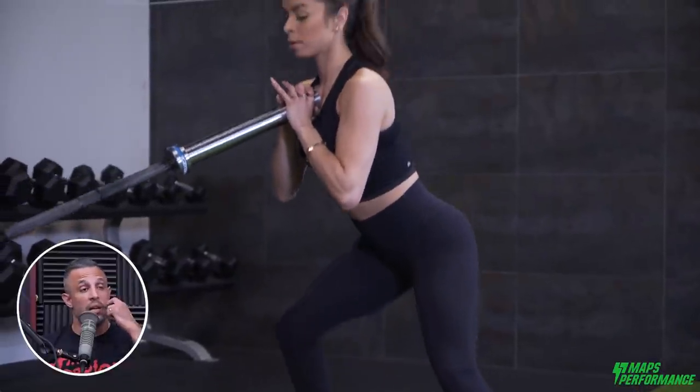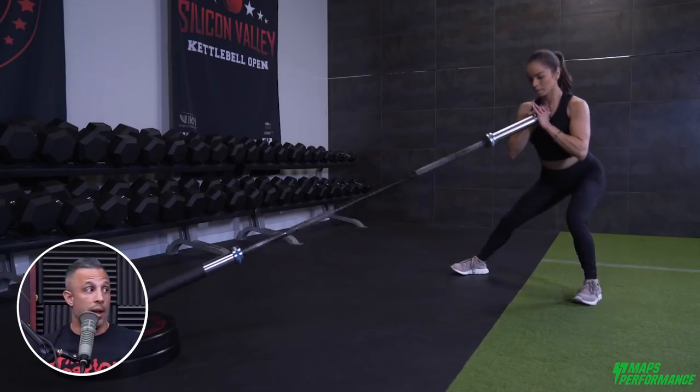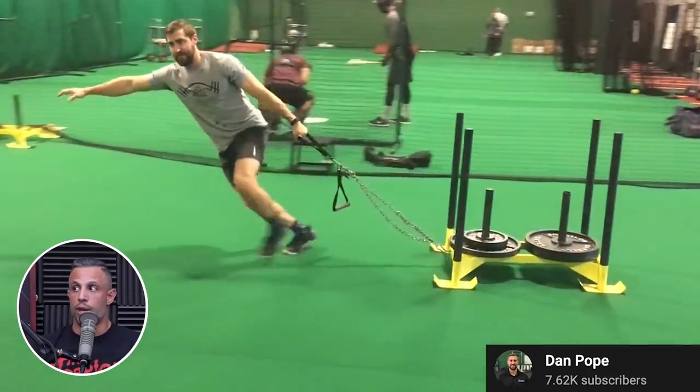For me, I always incorporated some form of rotation mainly for aesthetics — I liked having developed obliques. But the huge difference came when I started to prime with lateral tube walking. All of a sudden I could squat so much better and stronger. Then I started practicing Cossack squats — which I'm still terrible at but better than I was — and lateral sled drags, which made a huge difference in my squats.